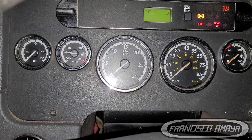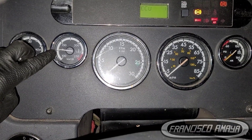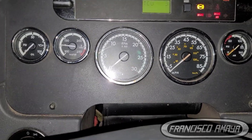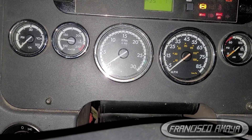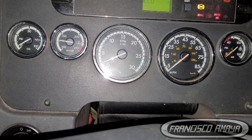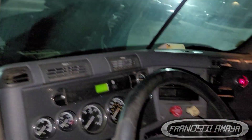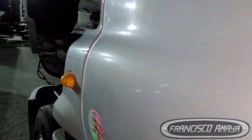The engine doesn't want to start. It was just running — you can see the temperature, it was running. I had it running and now it doesn't want to start. It should start right away. I had it running because I needed to test everything out, and now it doesn't want to run.